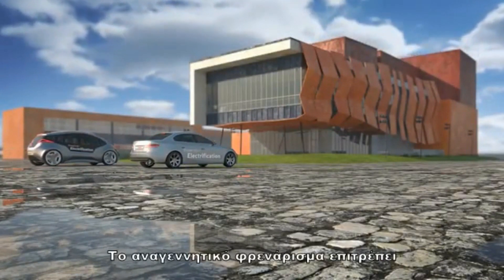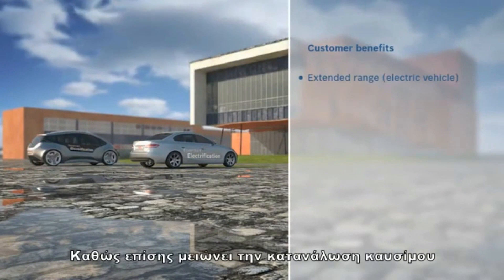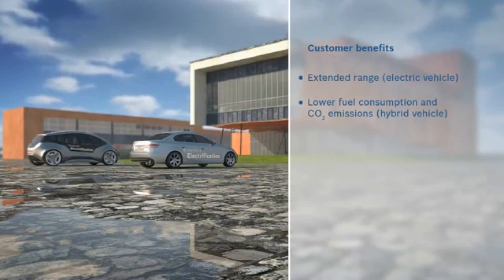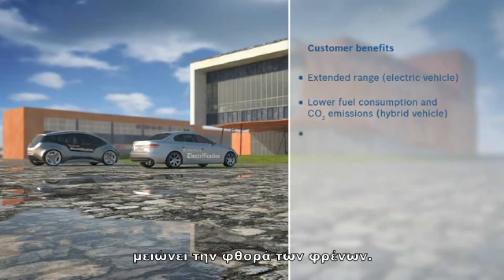Regenerative braking enables an extended range in electric vehicles, as well as lowering fuel consumption and improving CO2 balance in hybrid vehicles. Furthermore, the use of the generator for braking reduces brake wear.